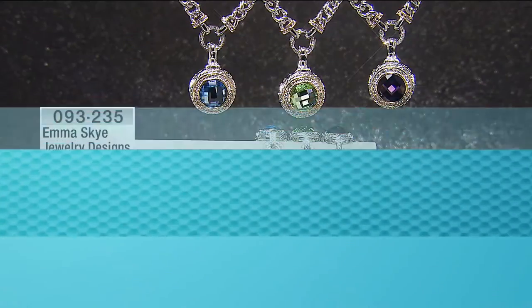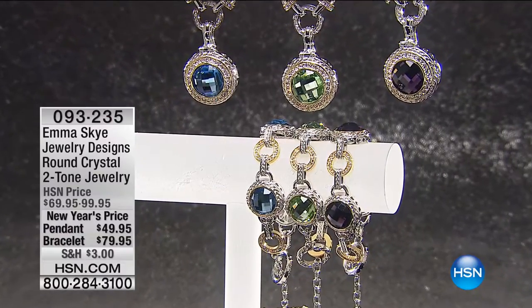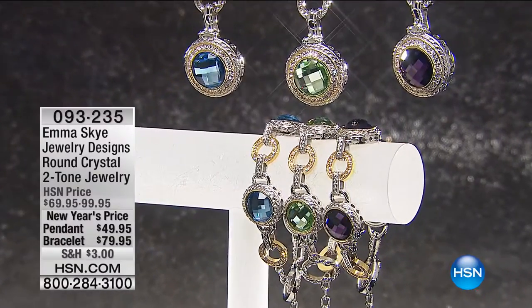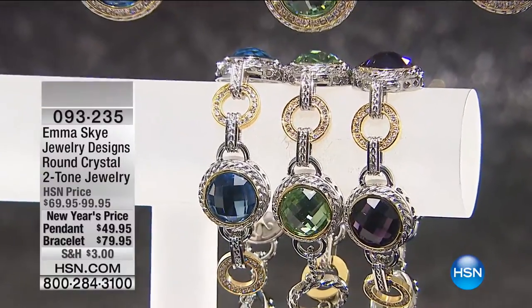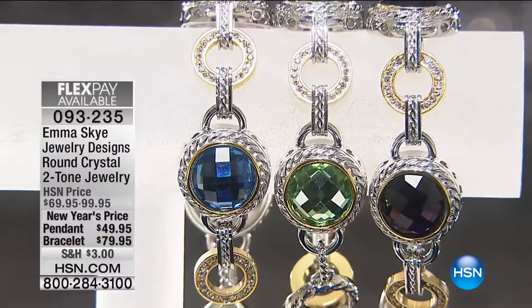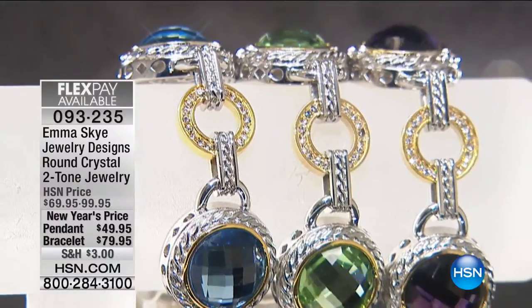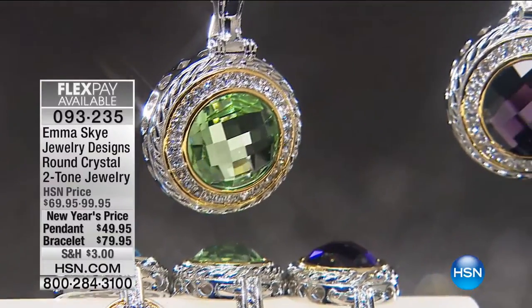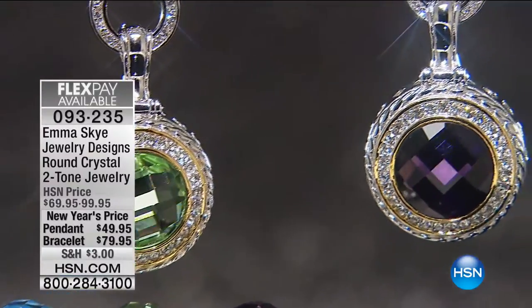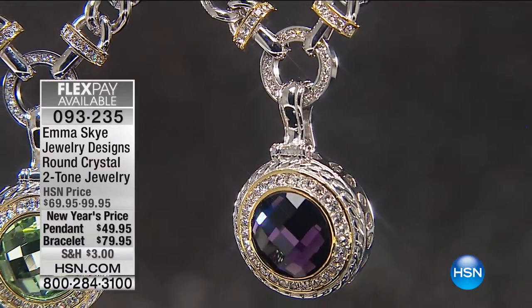We continue on with the final show of The Visit. A lot of people, Howard, they love anything you do in color. So we have the brand new two-tone crystal pendant. The pendant we took from $69 to $49. The matching bracelet we took from $99 to $79. They're all on three flexible payments — four if you're using your HSN charge card. We have Peridot Light, which is the green color, Blue Topaz color, or Amethyst color.